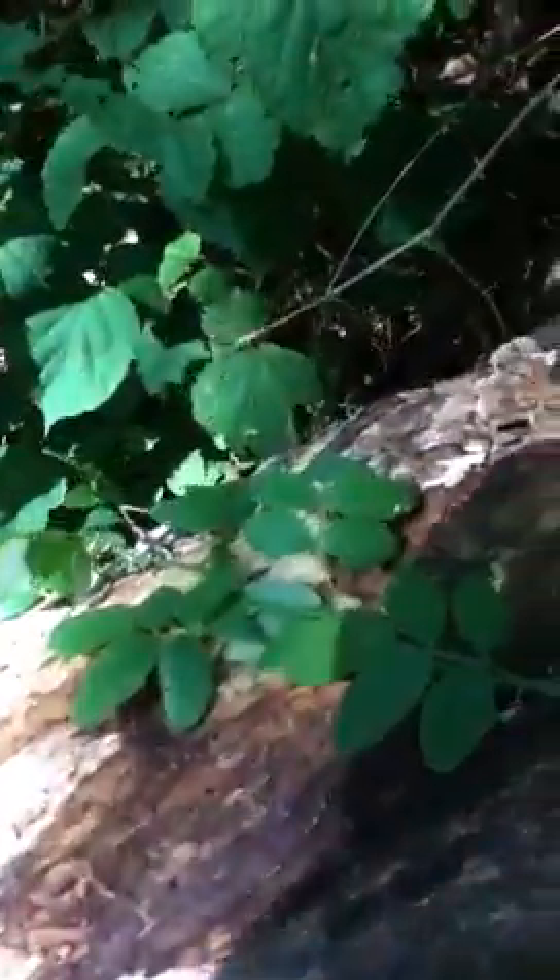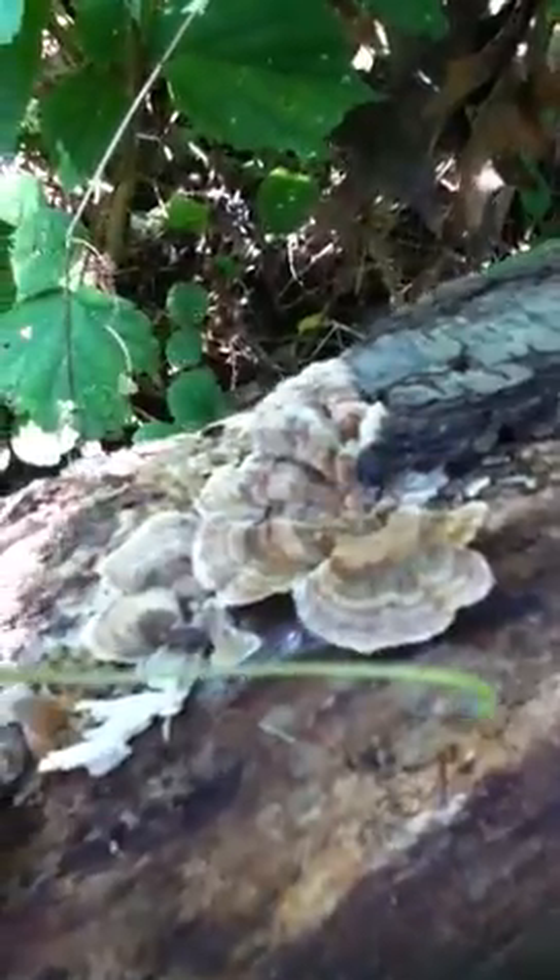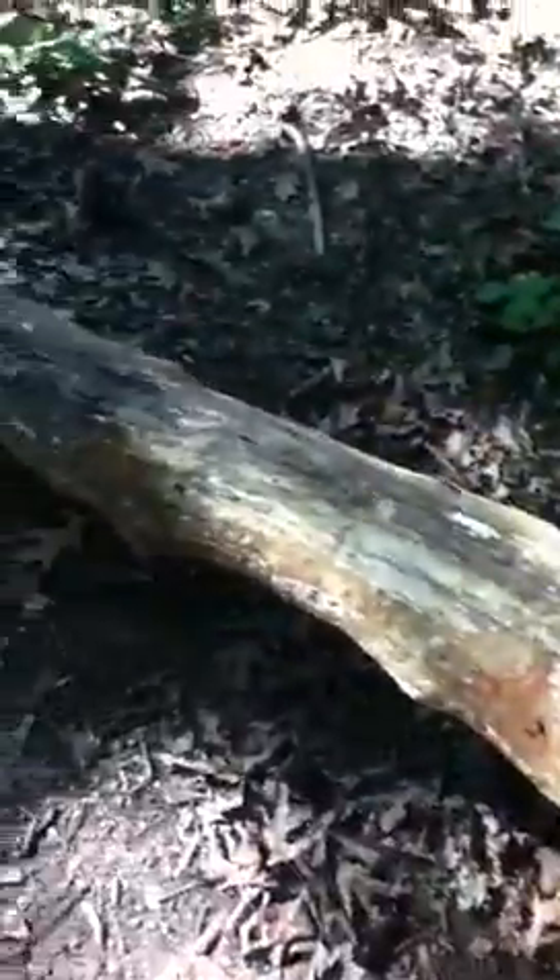Very interesting. Many different types of mushrooms on this one fallen branch — some more bracket fungi right here. Very pretty. A whole civilization of fungi on this one branch.